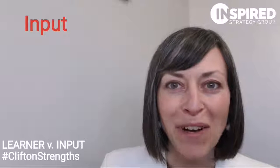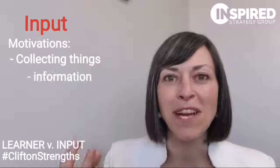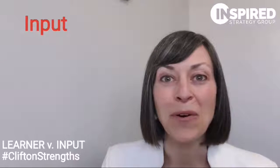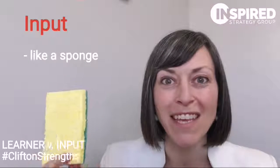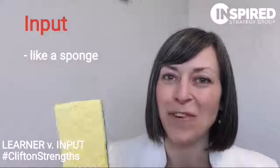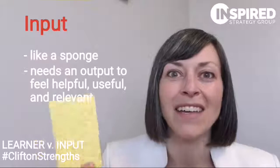Let's look at Input now. Input is all about collecting things — that can be information, resources, relationships. I want you to think about Input like a sponge: they can just soak these things up. But, like a sponge, if you don't bring it out once in a while, if there's not output, then it can start to stink.